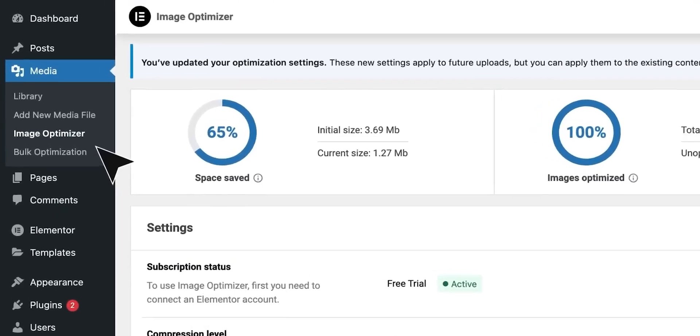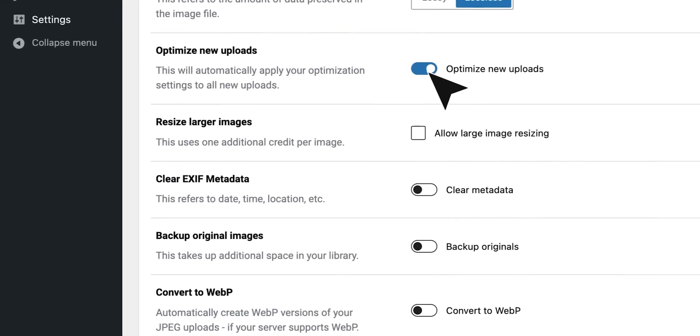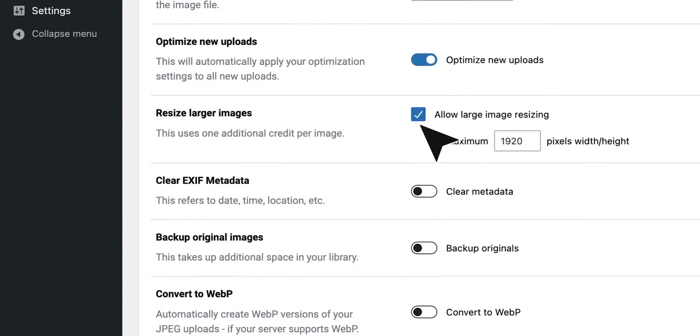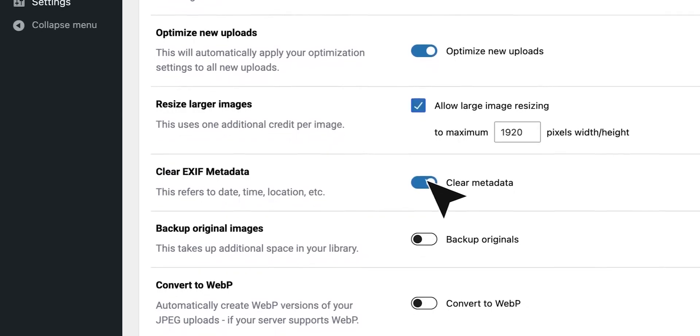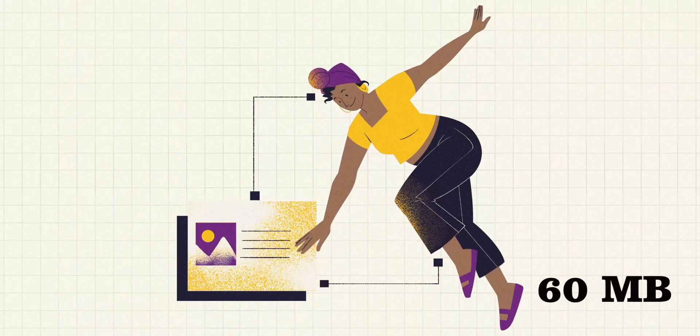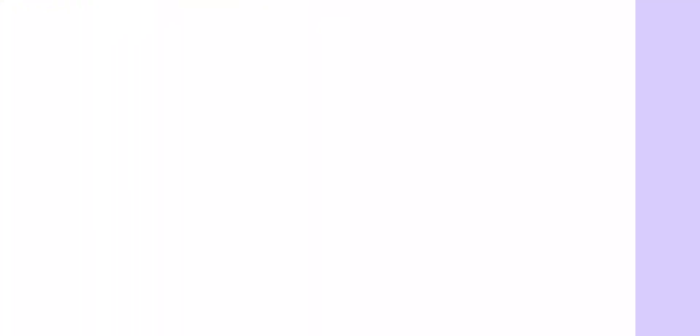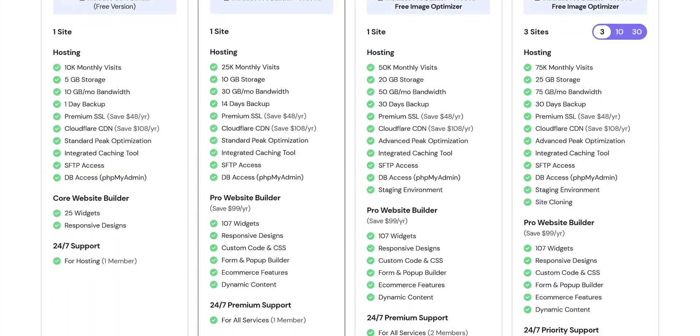Recently they also launched an Image Optimizer. That is something you have to use anyway for faster website loading and better ranking on Google, as Google prefers faster websites. What it does is automatically convert your images to a more optimized format — WebP — which reduces the file size tremendously without compromising quality. In this plan we get the core version of the plugin; however, if we take higher tier plans, we will get the pro version.